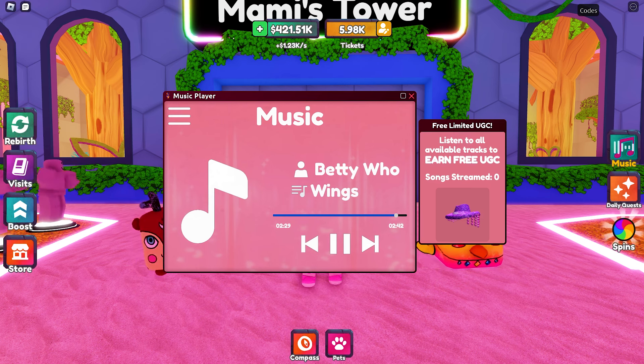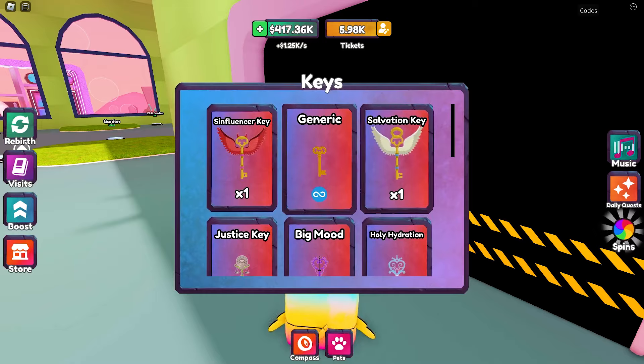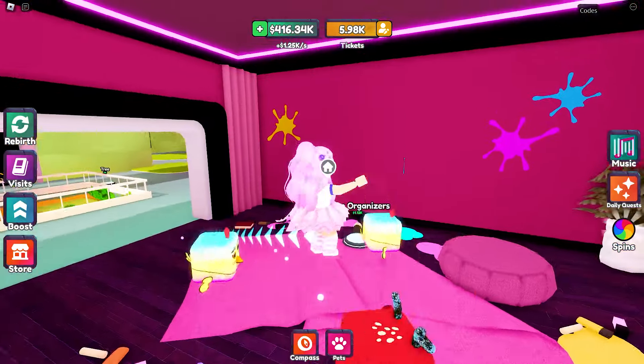To complete the quest, you will need to listen to all available tracks. Simply play the music found here — you can either AFK while listening or complete your tycoon. It took me five songs to get the item.